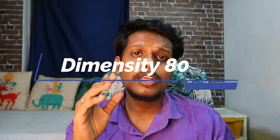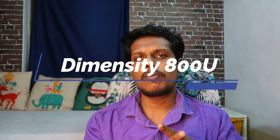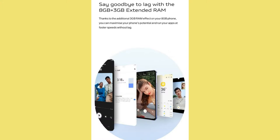This smartphone will be powered by a MediaTek Dimensity 800U 5G processor. This smartphone supports 5G connectivity, and you'll be able to use dual 5G support in this smartphone.